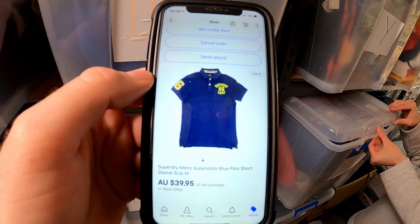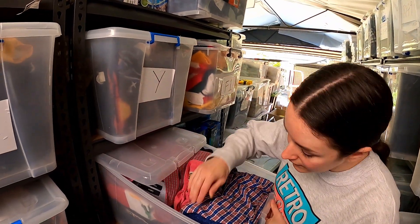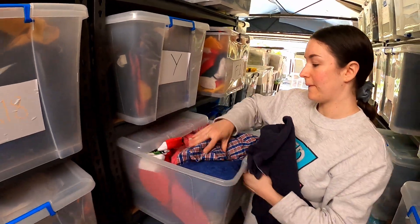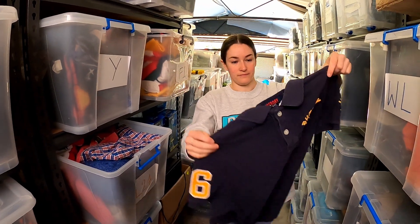We've got a little Superdry sale. We paid $4 for this Superdry men's Superstate blue polo. We don't pick Superdry up unless it's really cheap especially on polos. We will pick up jackets and stuff if the price is right, but $4 on that one.